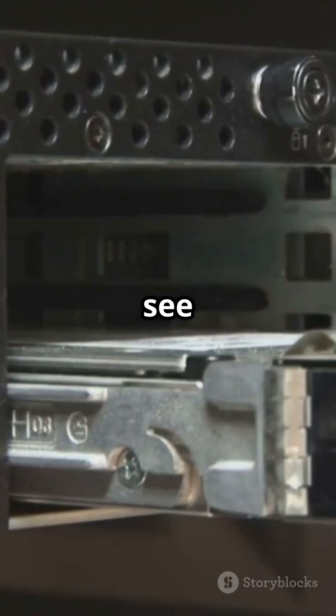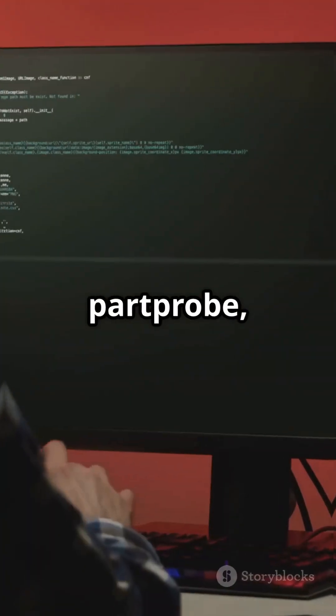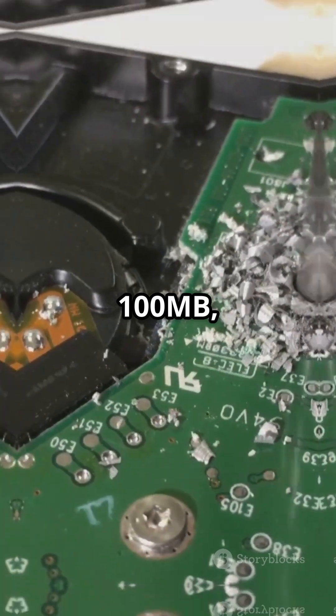TL;DR: if Ubuntu can't see your drive, use Try Ubuntu, run partprobe, wipe the first 100MB — done.